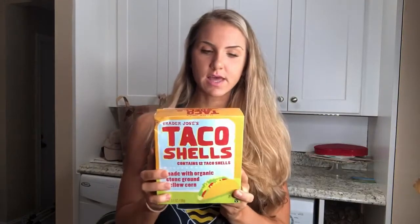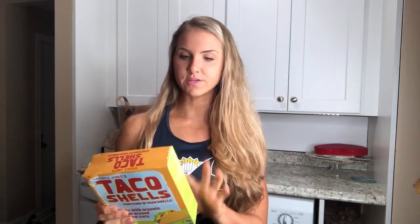Taco shells. This one I've actually never tried before but I figured that I might make some tacos. So this one is only 130 calories for two. It is 7 grams of fat, 14 grams of carbs and 2 grams of protein. So I figured I could put like beans and something, cheese, chicken, something inside of it. So I got this.